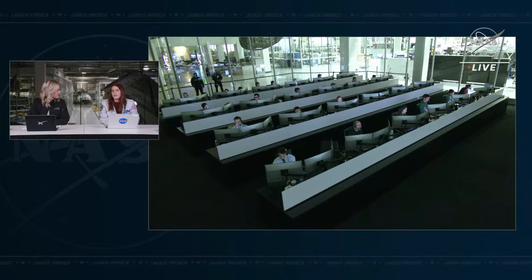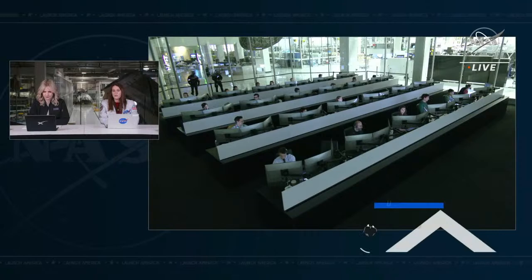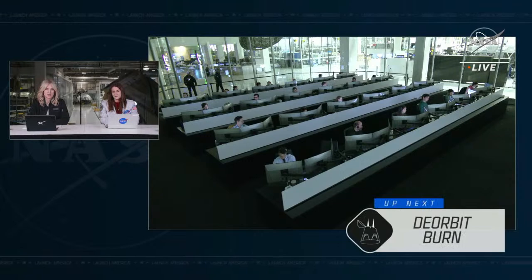With that trunk separation, telemetry is looking good. The nitrox system is primed for cabin and suit cooling, and the heat shield is now exposed. The trunk is no longer needed — this sets us up for the deorbit burn, scheduled to start at 5:11 PM Pacific time. That burn is an important one that commits the crew to that location. We're setting up for a landing off the coast of Tampa, Florida.